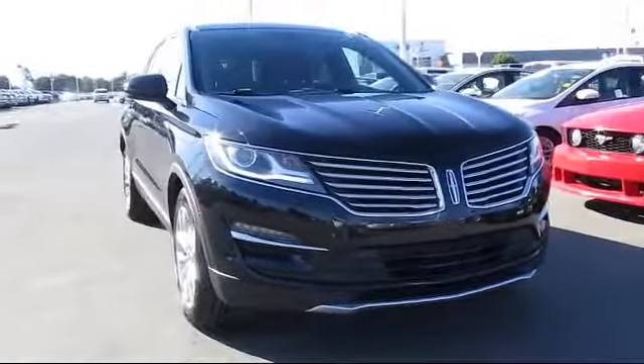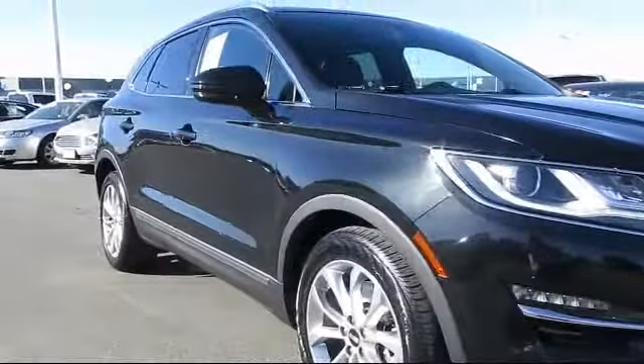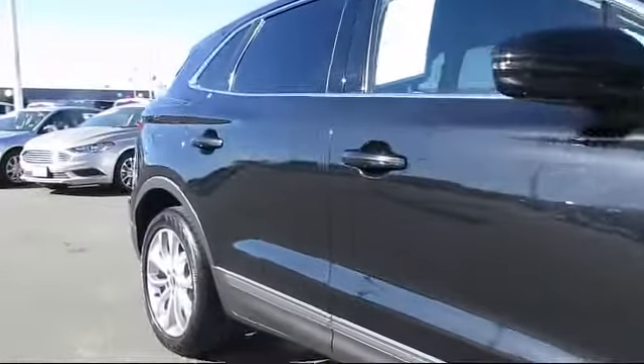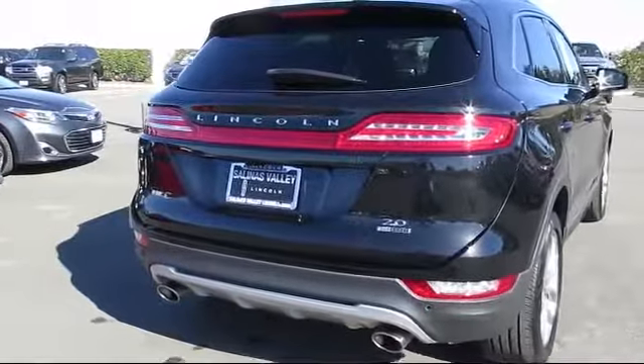It comes equipped with roof rack, heated front seats, Sirius XM satellite radio, steering wheel controls, keyless entry, alloy wheels, air conditioning, traction control, side airbags, power windows, and has less than 30,000 miles on the odometer.